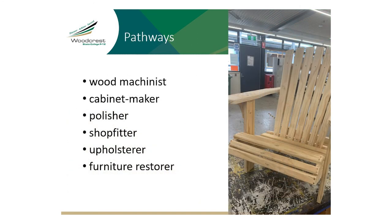A course of study in Furnishing Skills can establish a basis for further education and employment in the furnishing industry. Pathways include furniture maker, wood machinist, cabinet maker, polisher, shop fitter, upholsterer, furniture restorer, picture framer, or floor finisher.